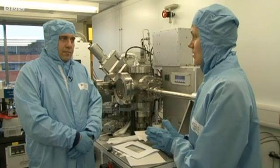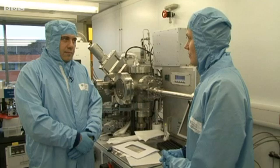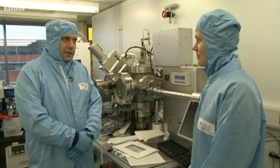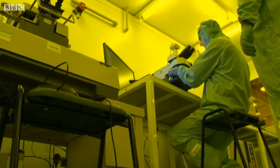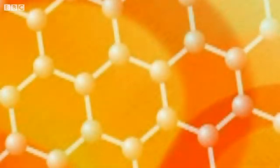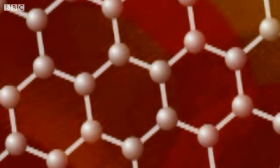Professor Ferrari, could you tell us what is graphene and how we could use it to create a flexible device? Graphene is a monolayer of carbon atoms arranged in a chicken wire and it's the thinnest material existing. It is truly a two-dimensional material and it has two very important properties that can be used for flexible and transparent devices.